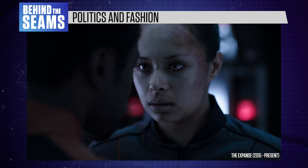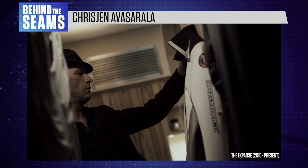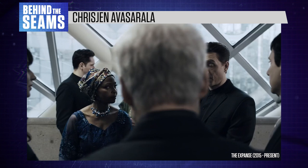Just like in real life, the majority of Expanse characters wear clothes that loosely conform to their surroundings, whether that's cultural trends or environmental considerations. Their personalities shine through in smaller details, like Miller's 1940s detective hat, or Amos's habit of rolling up his sleeves to show off his arms.